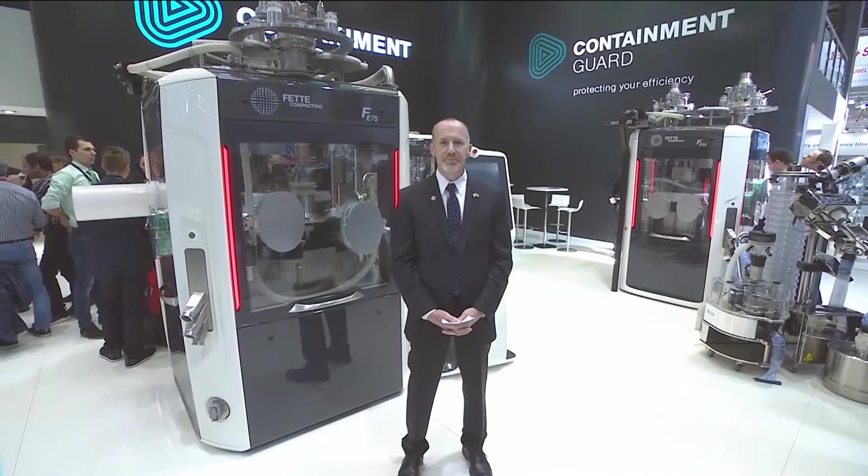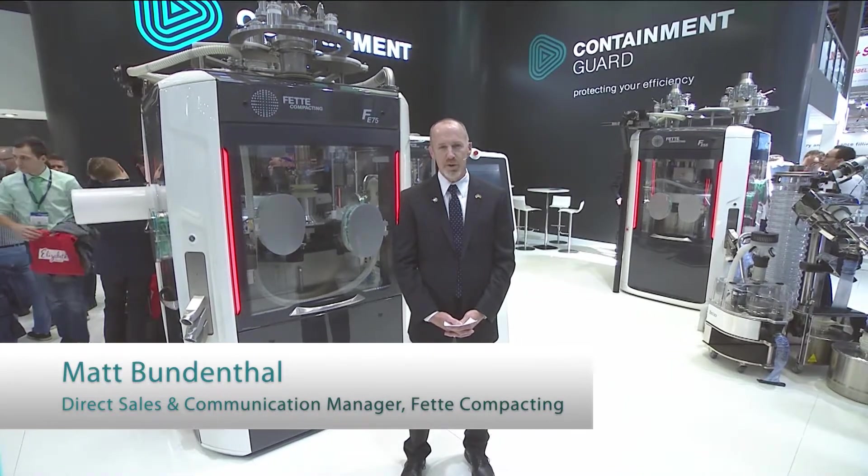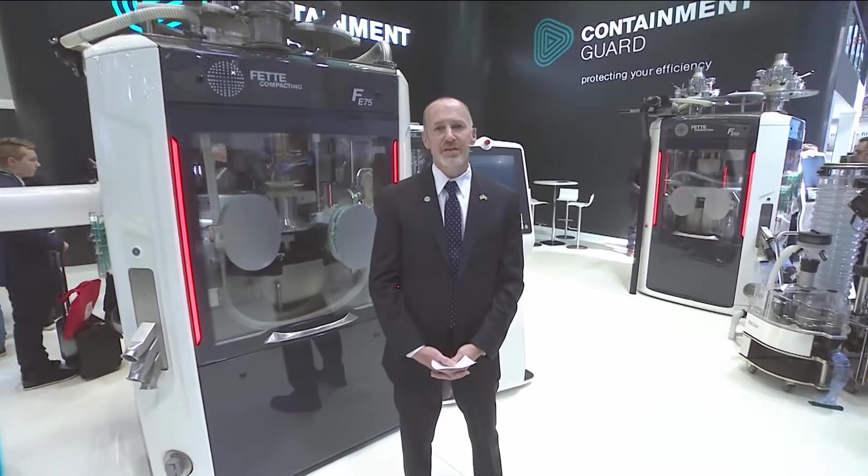Good morning ladies and gentlemen. On behalf of all of my colleagues at Feta Compacting, I would like to welcome you to our booth here at Interpac 2017. Some trends come and some trends go, and the pharmaceutical industry certainly sees its share of both. One trend which shows no sign of abating anytime soon is pharmaceutical manufacturers compressing more and more potent compounds into their tablets. This type of project requires state-of-the-art, highly engineered tablet presses.